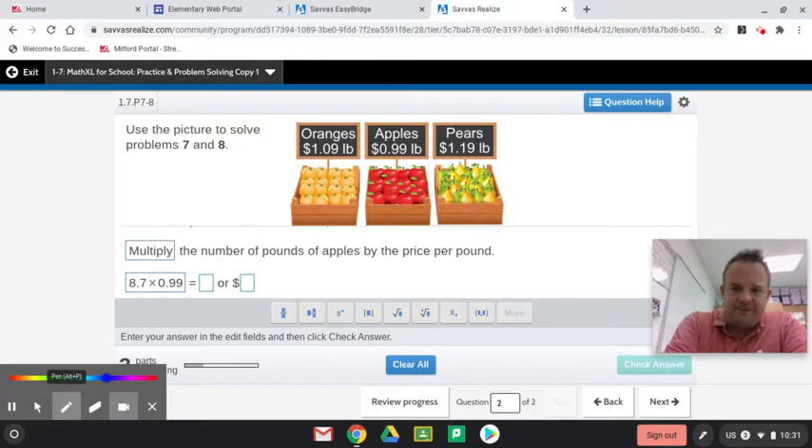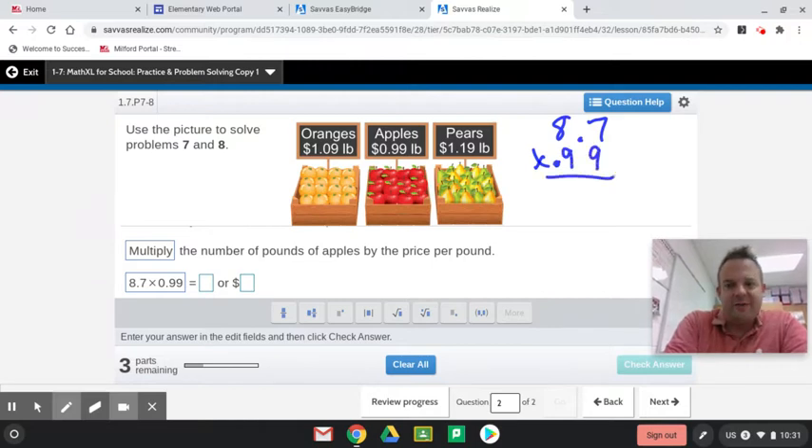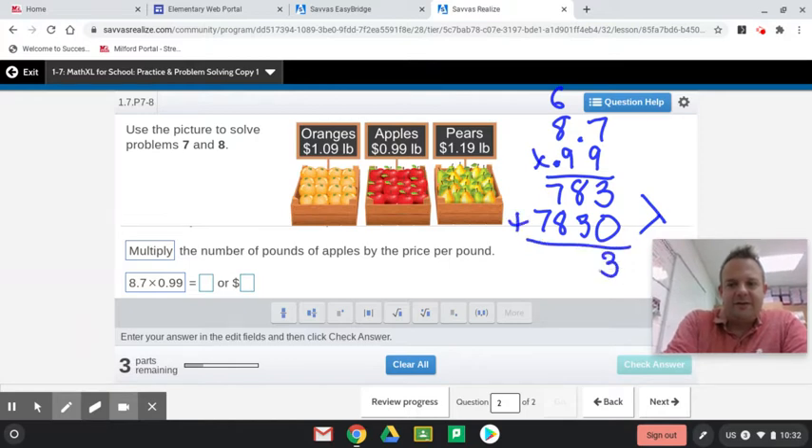When you multiply with decimals, you don't need to line them up — you ignore them until the very end, and then we'll put three places behind the decimal. 72 plus 6 is 78. 63 again. And 78. Notice the pattern. There are three places behind the decimal. Here's the hundredths spot. That three tells it to stay the same.